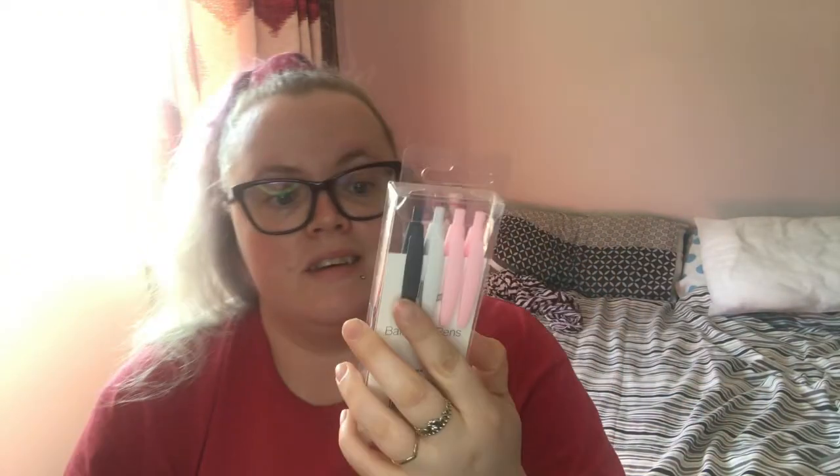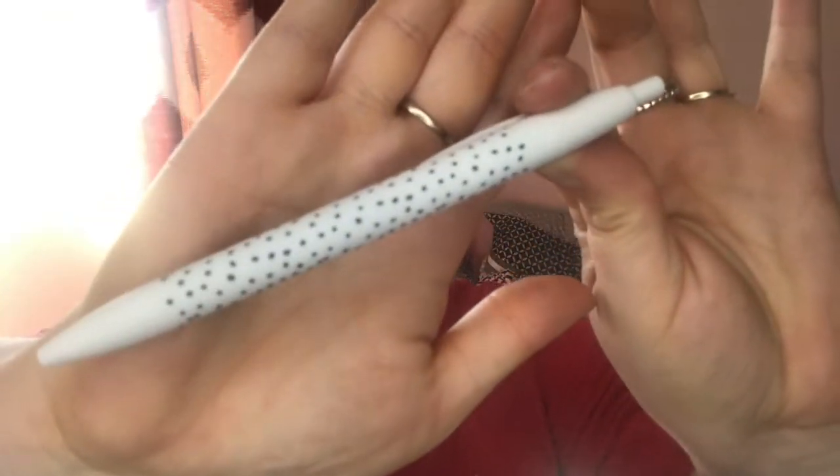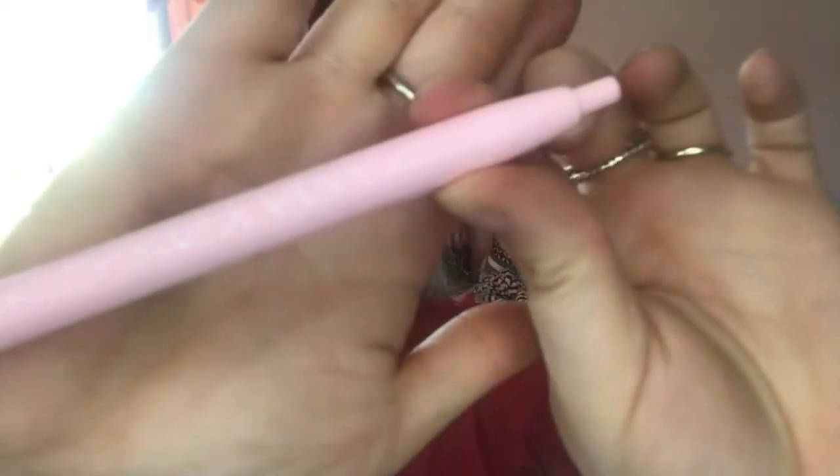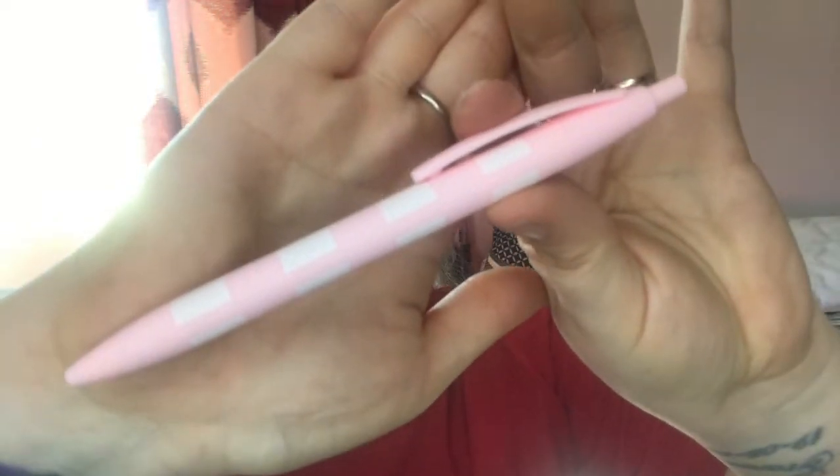I've got some ballpoint pens. These ones have got different patterns on them — there's a pack of four. All prices on Cherries are really reasonable. So there's a grey one with a geometric pattern, a white one with a spotty pattern, a pink one with a white geometric pattern, and lastly a pink and white stripy pen. I think that was about a pound.